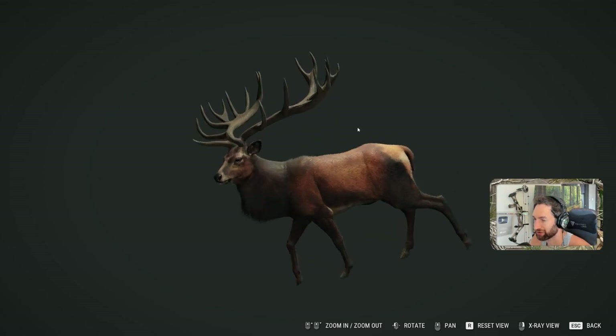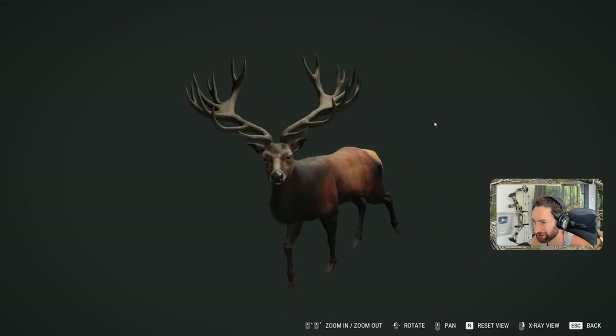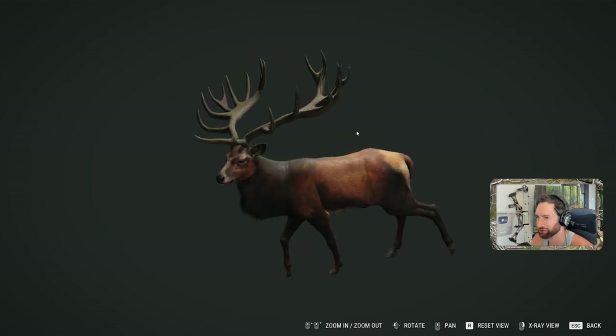Overall, we had one heck of a successful hunt today — a huge diamond bighorn, and we did get a couple of beautiful big gold mouflon. That's going to be it for this video, I hope you guys enjoyed it. Thank you so much for watching, and we'll see you next time.